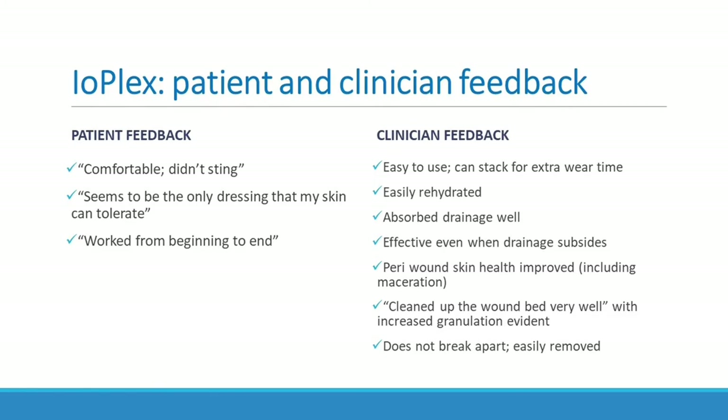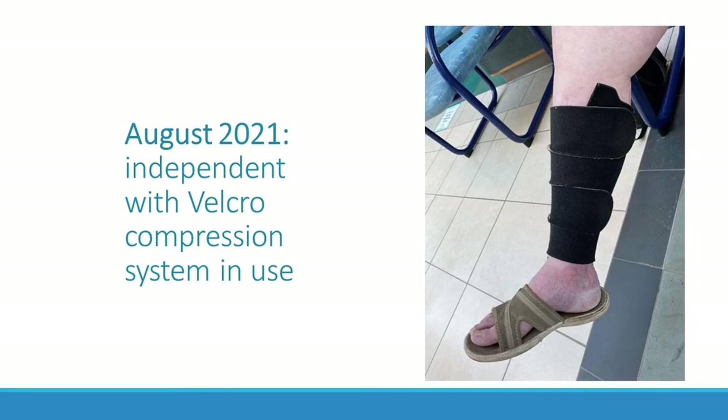This summer I ran into the patient from the second case study — the lady for whom we had used AcuWrap and IOplex. She now uses Velcro compression and is finding that she has good prevention of further ulceration using compression. She remained healed and was continuing on with her life as desired.